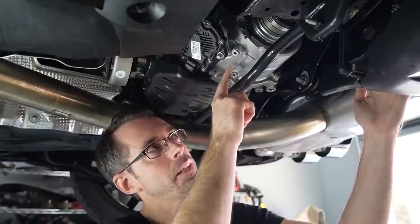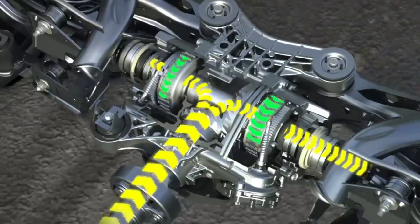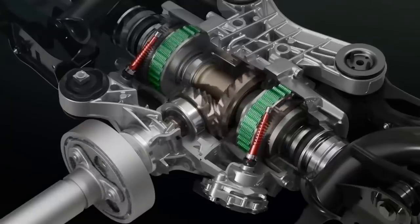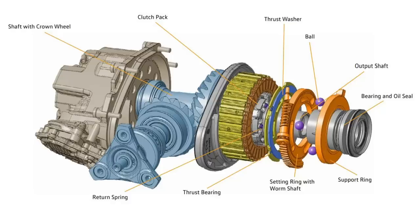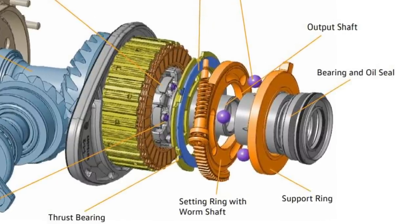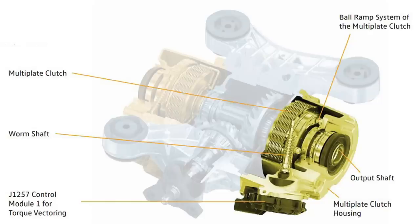The Mark 8 Golf R also uses a clutch assembly on the left and right axle, which are electromechanically controlled. This system, developed by Magna, uses electric motors with worm gears to turn a mechanism to engage the clutches on the left and right side. The mechanism uses a three-ball ramp system — the motor turns the gear, the ramp rotates, creating more pressure with the balls on the clutch pack, generating clamping force.